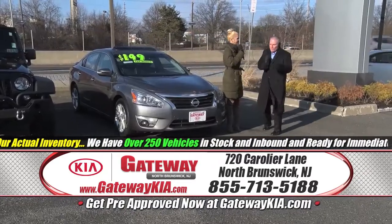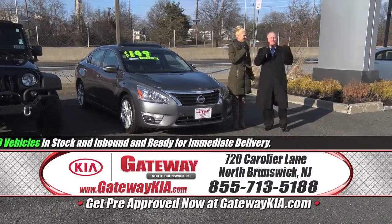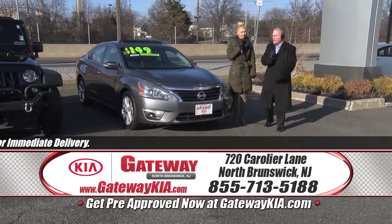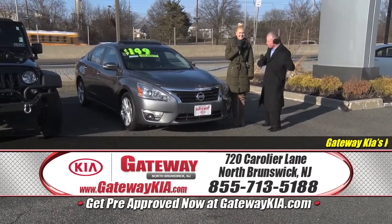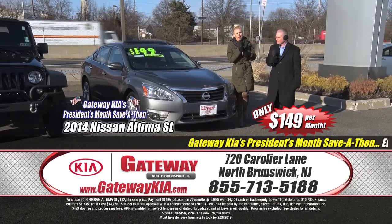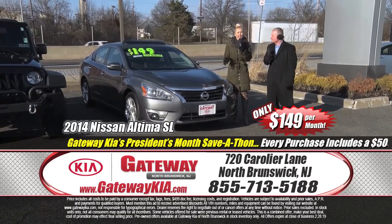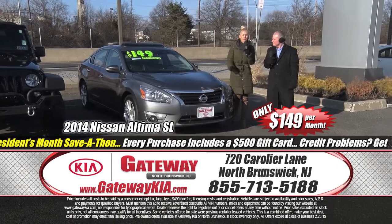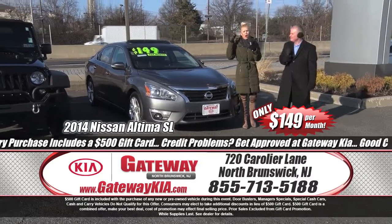For folks out there who may have some shaky credit or some problems — guess what, we love to be challenged. We've seen it all, we've heard it all. Put your credit to the test right here at Gateway Kia of North Brunswick. We will get you an approval. We will get you into a 2014 Nissan Altima SL edition — $149 a month, fully loaded, low miles, one owner, clean Carfax, premium alloy wheels, leather interior, power moonroof, technology package, navigation, rear deck spoiler. Get on down here, take it for a test drive. Visit GatewayKia.com, check out pictures, get pre-approved, value your trade, shop by payment.